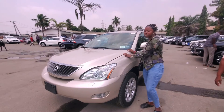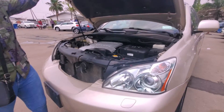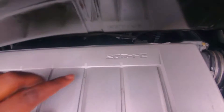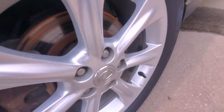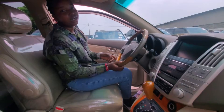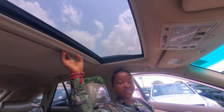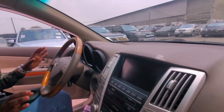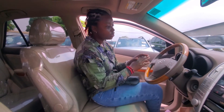This is the RX350 2007 model but it has the 330 body. It comes with the 2GR V6 engine — very clean and sweet, accidental free. The interior has the open roof. The dashboard has the back sensor as well. It's quite different from the 2010, 2011, and 2013 Sports. Look at the dashboard — this is a complete total package.